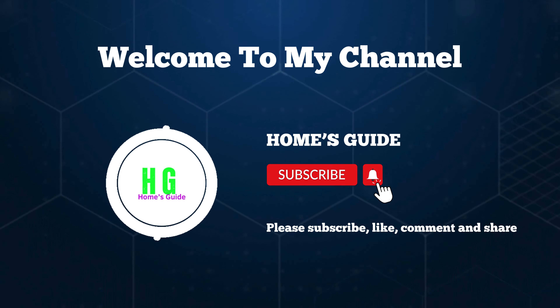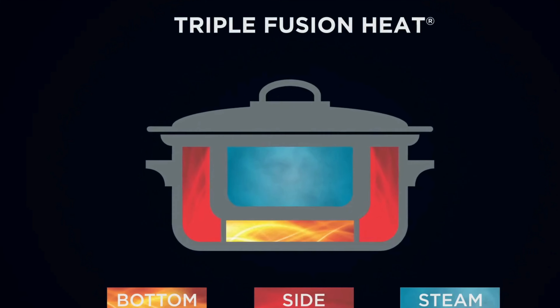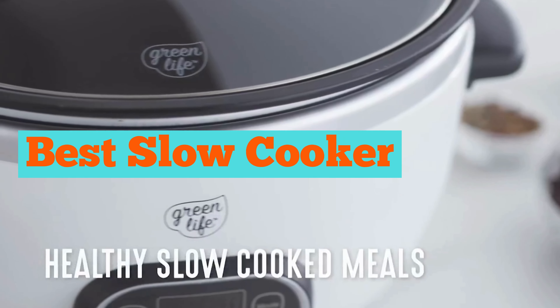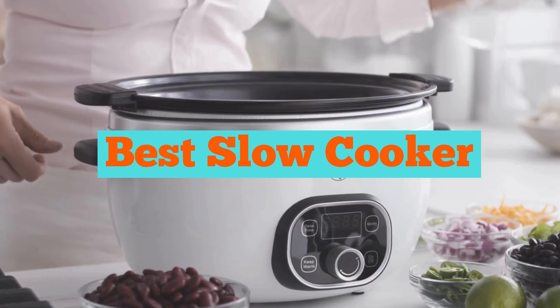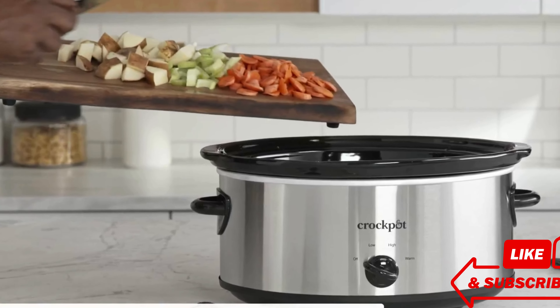Hi, this is Holmes Guide. Welcome to our channel. Today, we're diving into the world of slow cookers to find the absolute best one for your kitchen. From hearty stews to tender roasts, a reliable slow cooker can transform your cooking experience.